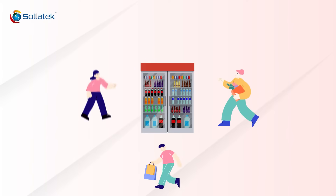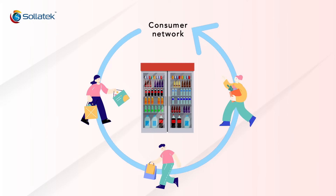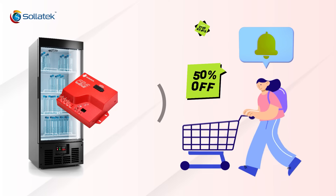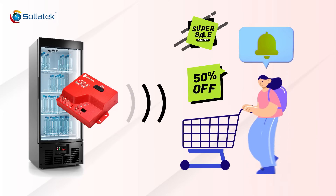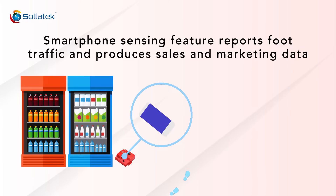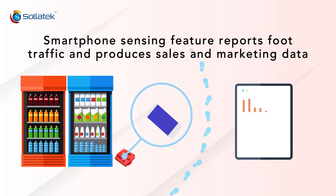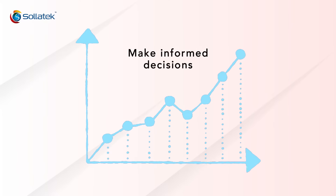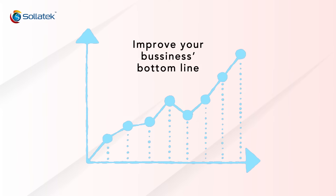Tap into your consumer network with an incredible sales feature, available through consumer engagement, where customers may receive messages alerting them of special offers available in the outlet they're visiting. This advanced smartphone sensing feature reports foot traffic and produces sales and marketing data where cooler sales activity is reported. This controller empowers you to make informed decisions that ultimately improve your business's bottom line.